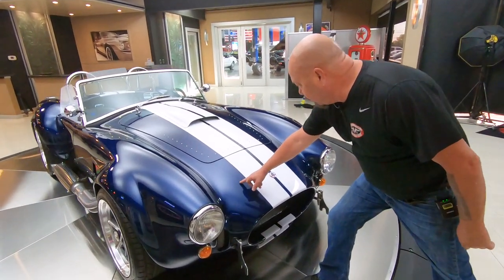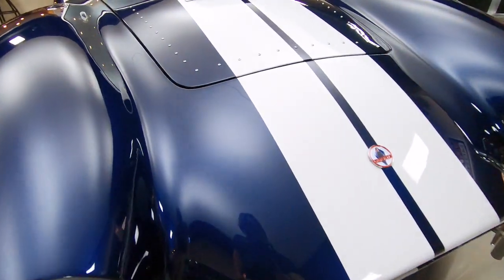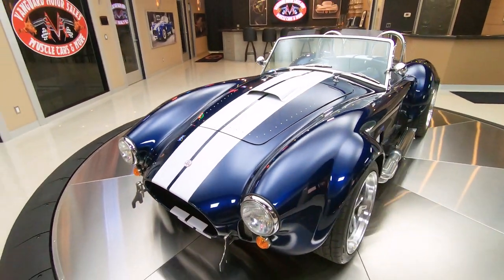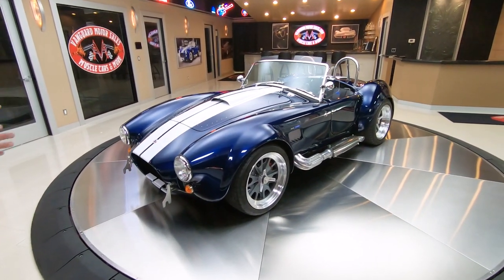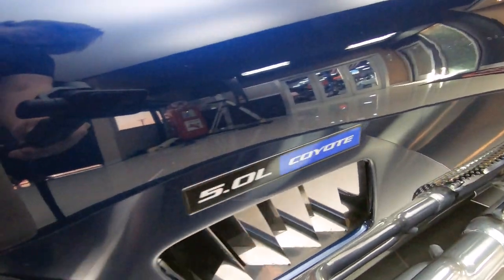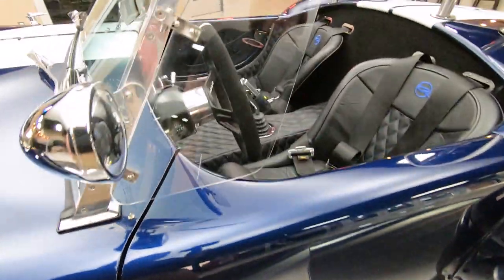You can see it's got the clear bra on the front to cut down on stone chips on the nose. The paint is fabulous on the car. Now these Backdrafts are all built in a factory — they put the suspension, the wiring, the plumbing, everything in, and then the motor and trans are dropped in. She's a beauty. Got the side pipes, got the real knockoff wheels, and of course — Coyote.